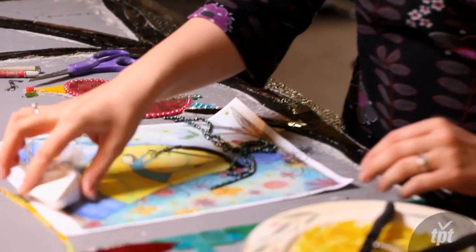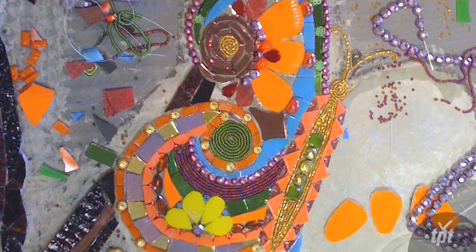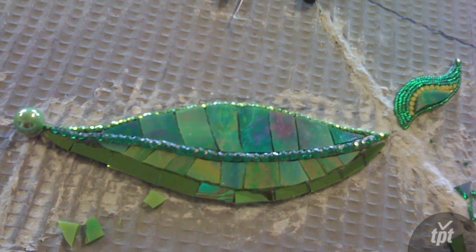I spend most of my time on the details. The butterfly and the bird and all the leaves and the flowers got a lot of attention.